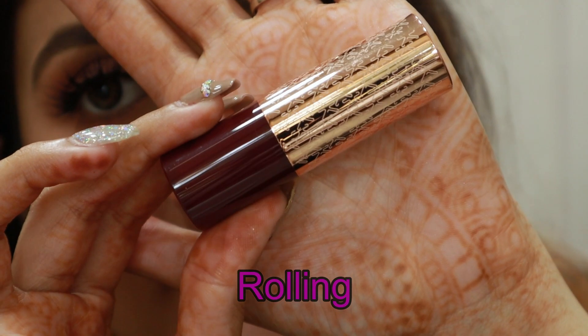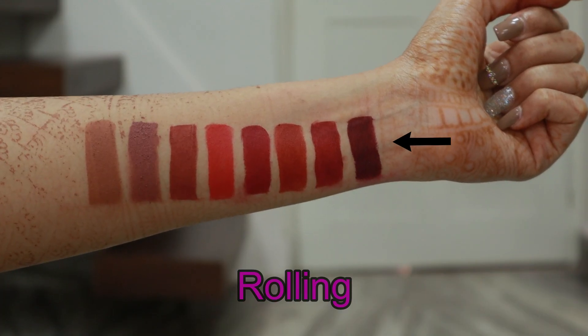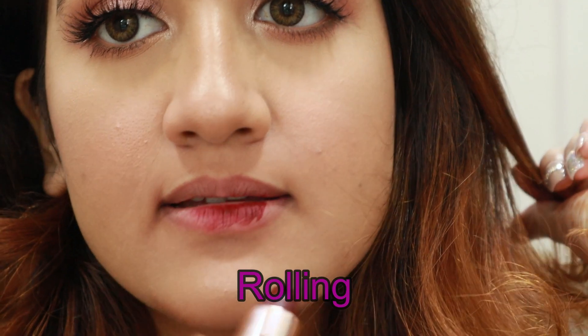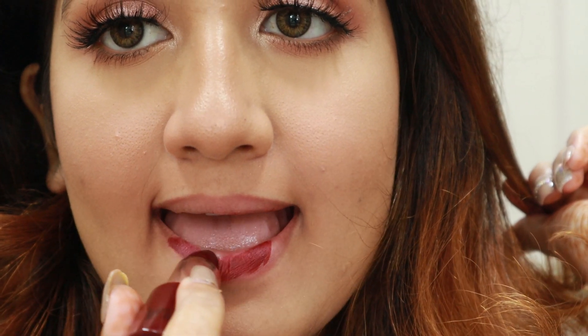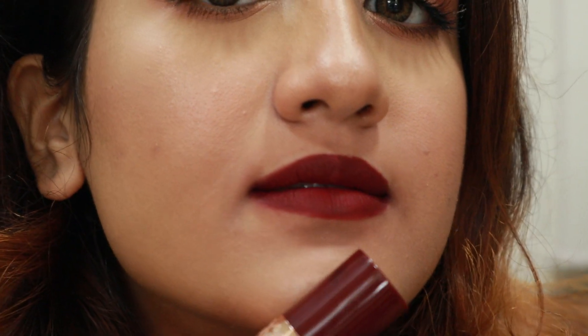The last shade is called Rolling. This shade wasn't the smoothest to apply like the other shades — other shades glide on really smoothly, but this was a bit patchy so I had to go over it to make it smooth. This is your perfect vampy kind of shade — I can totally imagine a vampire makeup look with this lipstick. This is the darkest shade in the entire range. If you're into vampy or dark wine shades, this is perfect. I quite liked it even though I'm not very comfortable with it — it still looks pretty good.